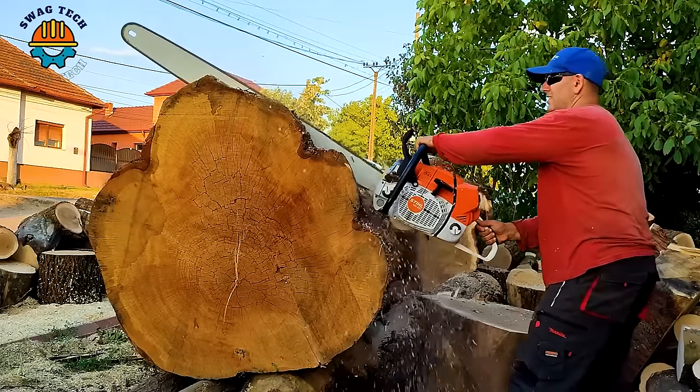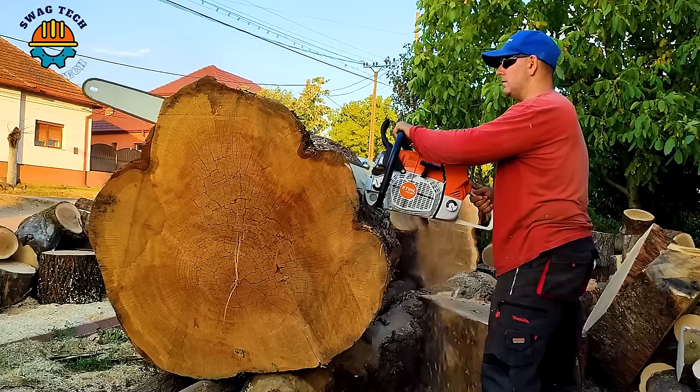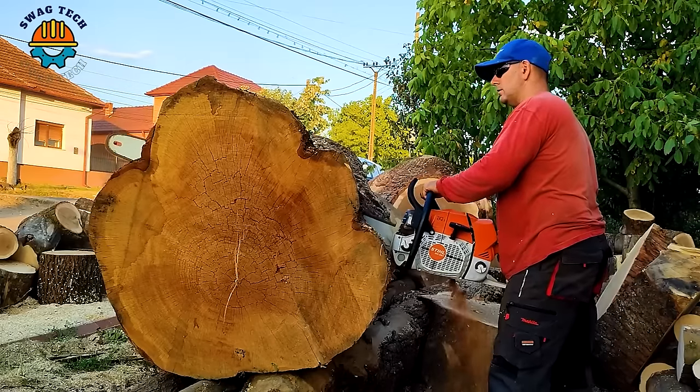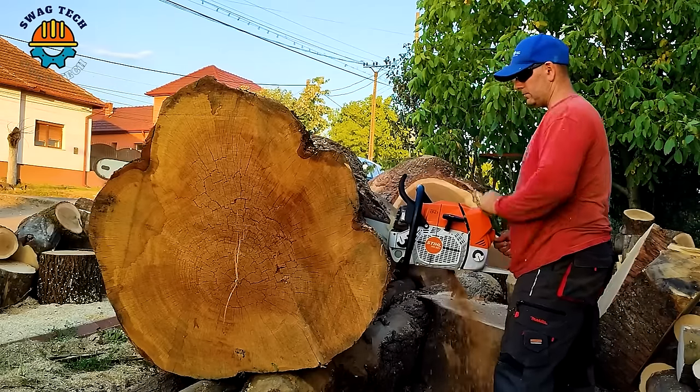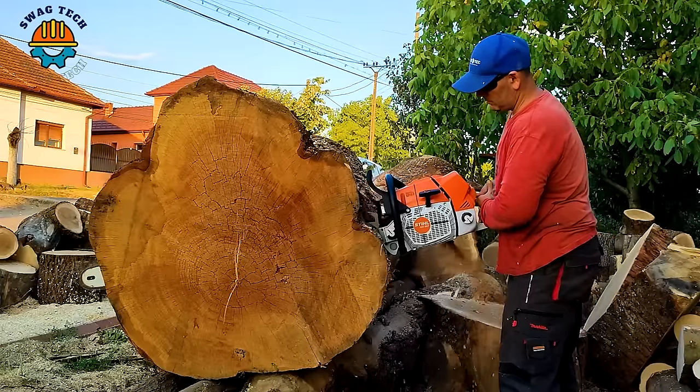The Steel MS881 chainsaw is a high quality device with strong power and reliable durability. With a dual cylinder engine with a capacity of up to 121.6cc, it can easily cut very hard dry oak trees up to 1 metre in diameter.